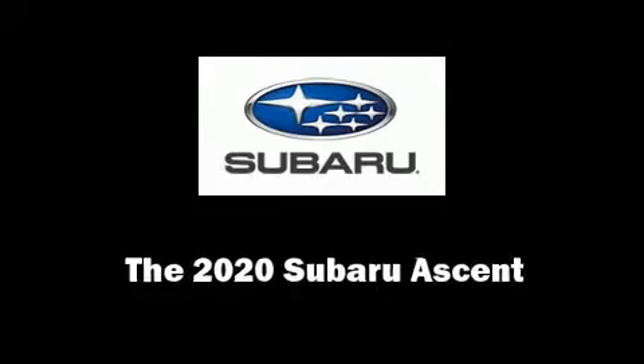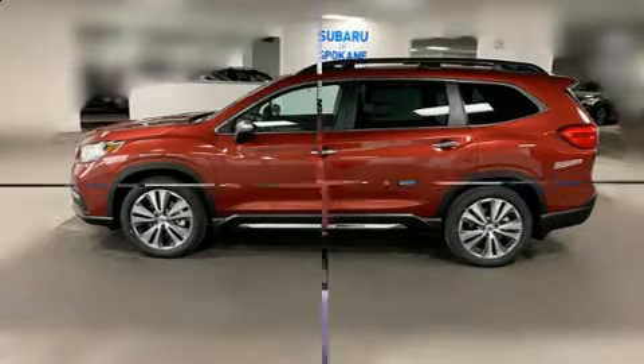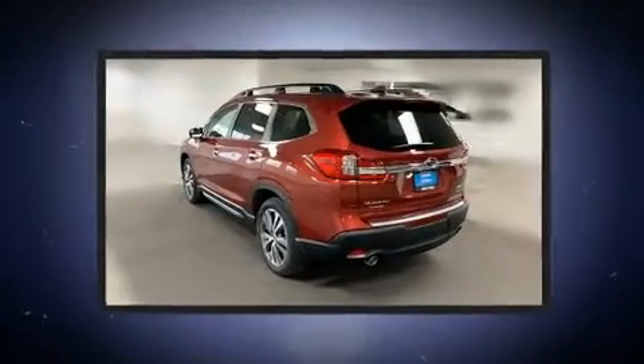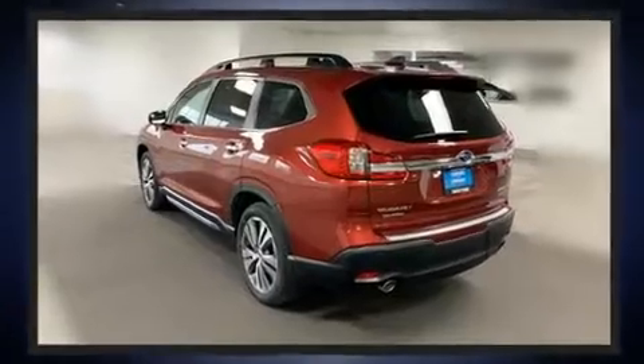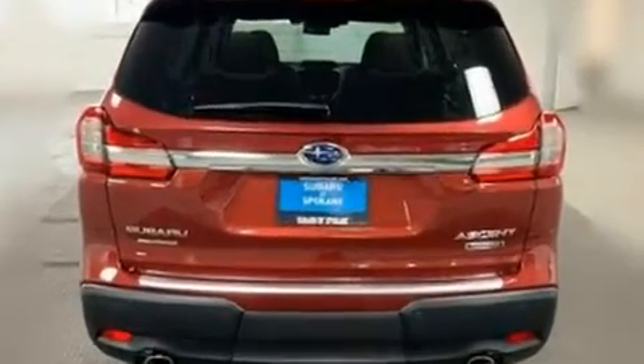Experience driving perfection in the 2020 Subaru Ascent. Under the hood you'll find a four-cylinder engine with more than 200 horsepower, providing a smooth and predictable driving experience. Well-tuned suspension and stability control deliver a spirited yet composed ride.